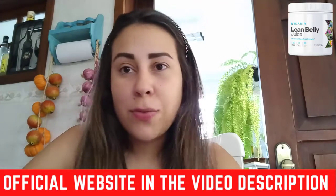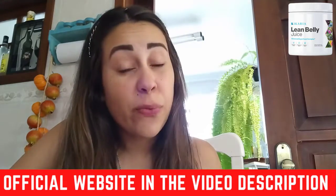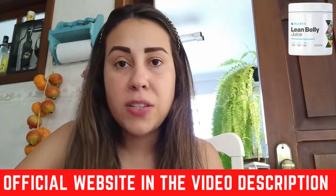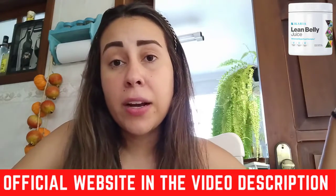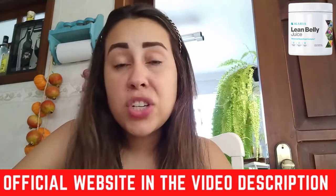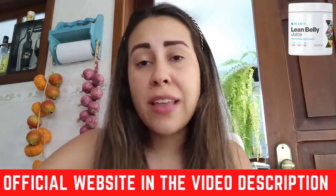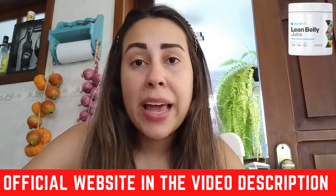The first and most important piece of information I can share about the Ikaria Lean Belly Juice is where you're going to purchase it from. Not many people know this, but they do have their very own official website, and that is the only place you need to go to get it. I'll be leaving the link below this video in the description box — it's going to be a safe purchase, you'll get the original product, and if you need a refund, that is also the place to go.